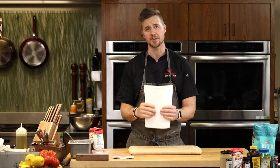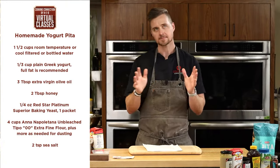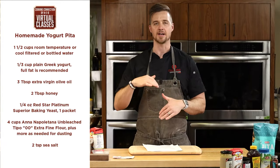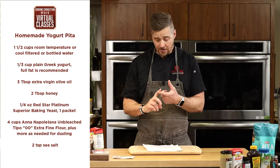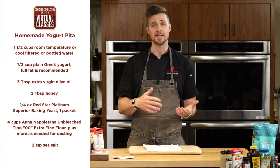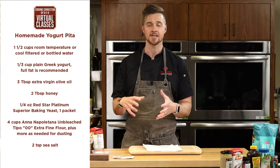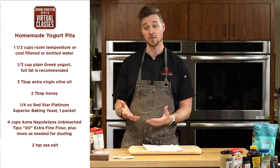On the menu tonight: first we have homemade yogurt pita. It's really simple. Pita is everywhere — every region has their own leavened style bread, from naan to Greek pita to Arabic pita to Italian pizza. This dough can be used in many different applications. The Greek style pita is more flat without a pocket, whereas the Arabic pita has more of that pocket in the center — that's basically pita 101.